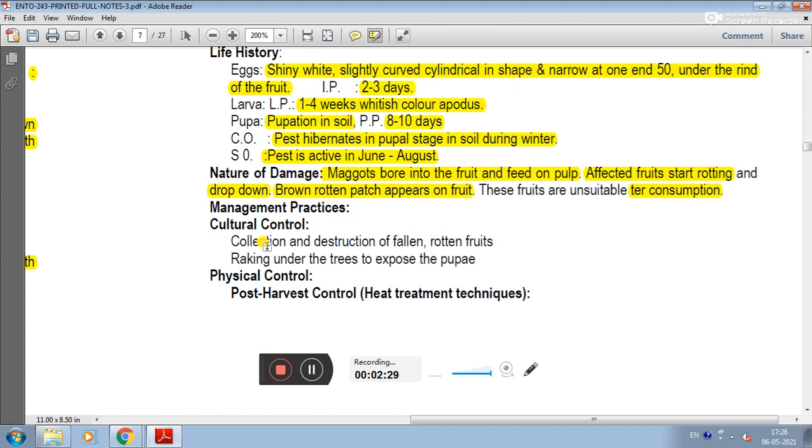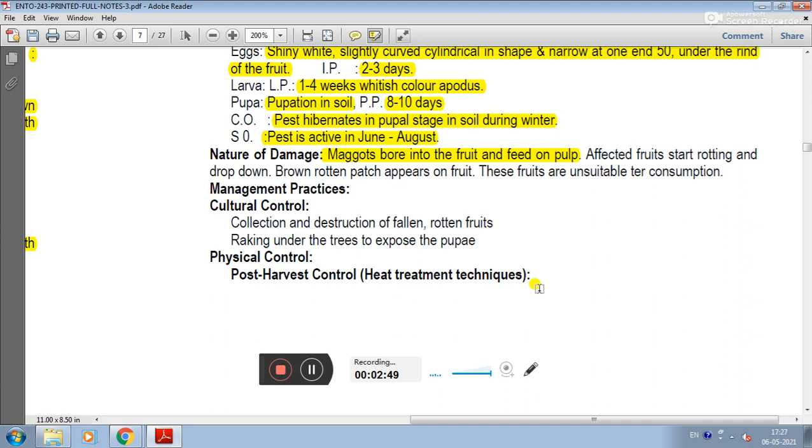In management practices, cultural control includes collection and destruction of fallen and rotten fruits. Then raking under trees to expose the pupa.